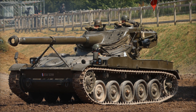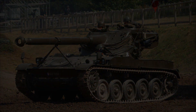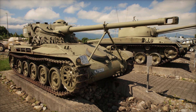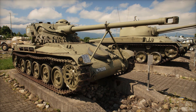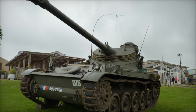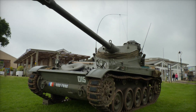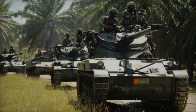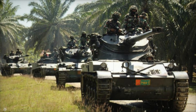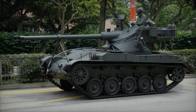The AMX-13 was not only a French invention — it became a symbol of international cooperation. Its operators spanned the globe, with countries like Argentina, Indonesia, Mexico, and Singapore employing this versatile tank. The AMX-13 found its way into the arsenals of various nations, demonstrating its effectiveness and reliability on the battlefield. The French army began retiring the AMX-13 in the 1970s, but its operational history continued well beyond that.